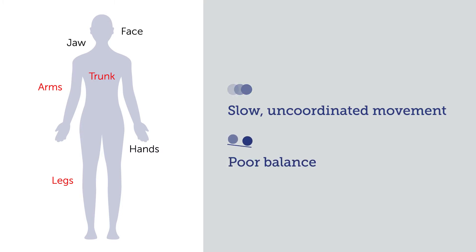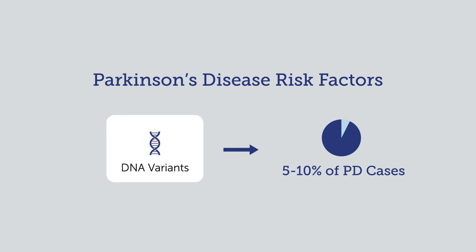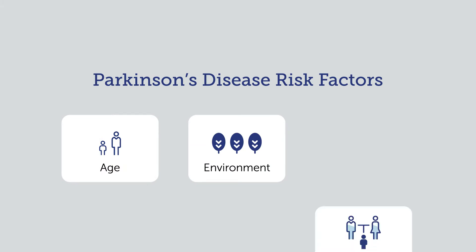Many factors can contribute to the development of Parkinson's disease in a person. DNA variants or mutations in one's genetic code account for about 5 to 10 percent of all PD cases. In addition to genetics, PD risk can be influenced by age, environment, and family history.